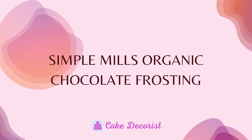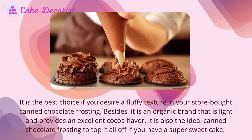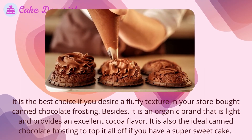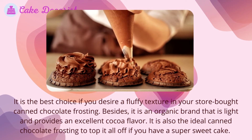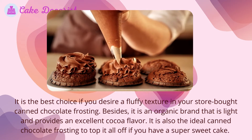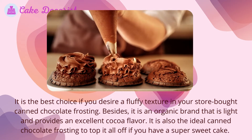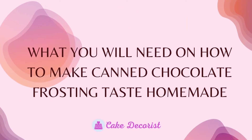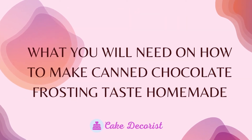Simple Mills Organic Chocolate Frosting is the best choice if you desire a fluffy texture in your store-bought canned chocolate frosting. It is an organic brand that is light and provides an excellent cocoa flavor. It is also the ideal canned chocolate frosting to top a super sweet cake. Now, here is how to make canned chocolate frosting taste homemade.